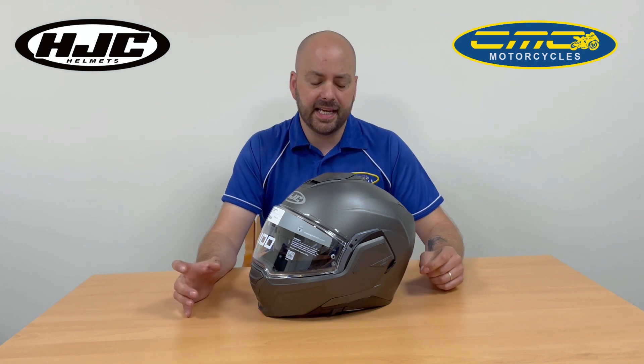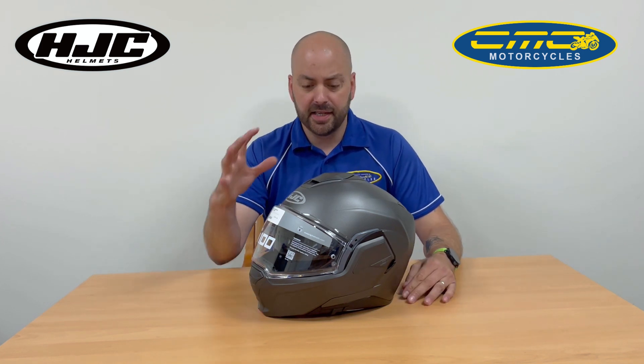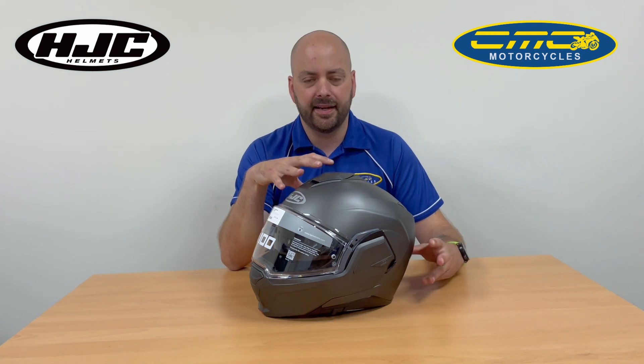It's priced at £279.99 and it's available in three different colours. There's a tan colour here, and it's also available in black and gloss white.